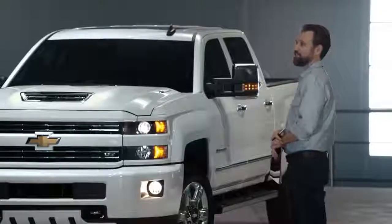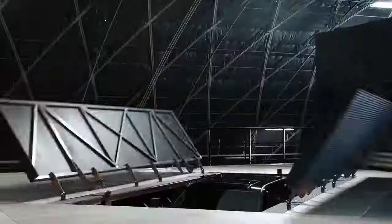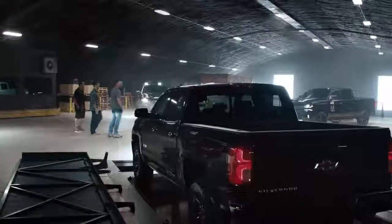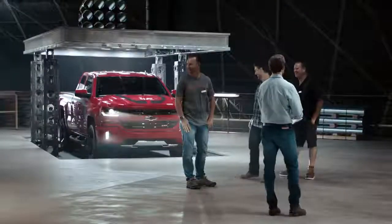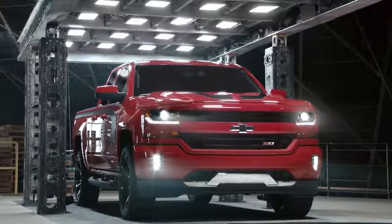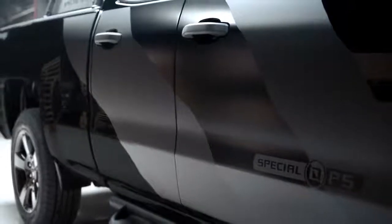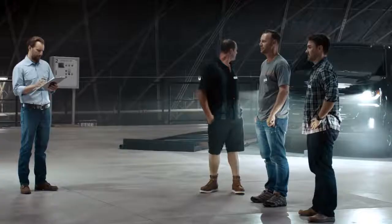Wait, did I say there's only three Special Editions? There's actually five. This is the Midnight, and that's the Raleigh Edition. That's really nice. This is an exceptional truck. This is awesome. I love how each one has its own personality — so many choices.